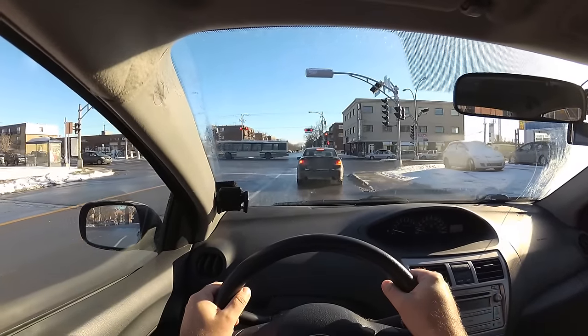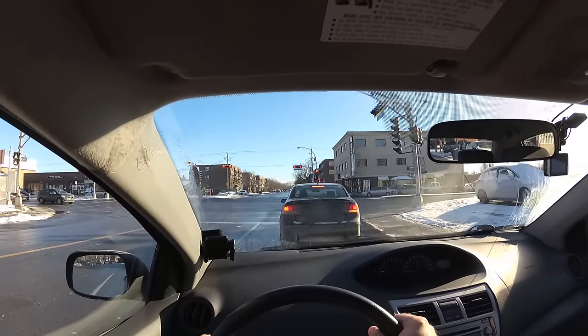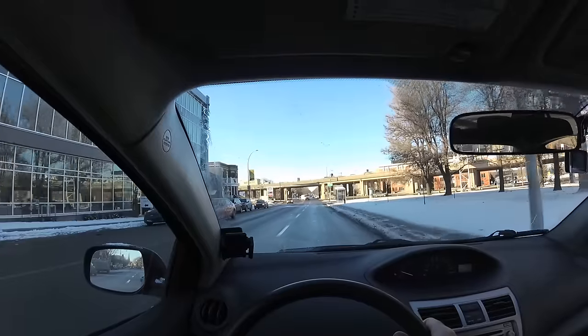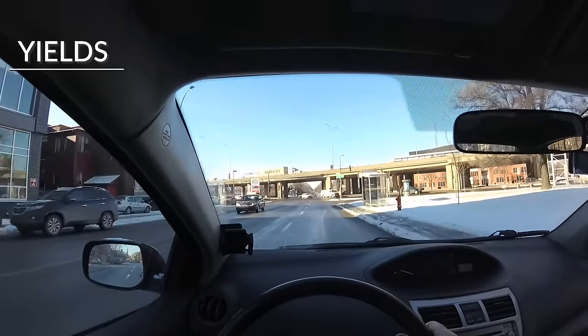Even if turning right at a red is allowed in your city, it might not be allowed at every intersection, especially the busiest ones. If you see a panel like this one, it means you can turn right at a red at that particular intersection.